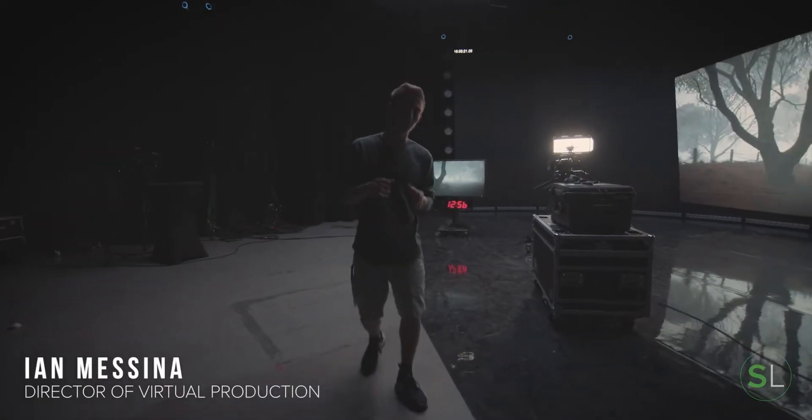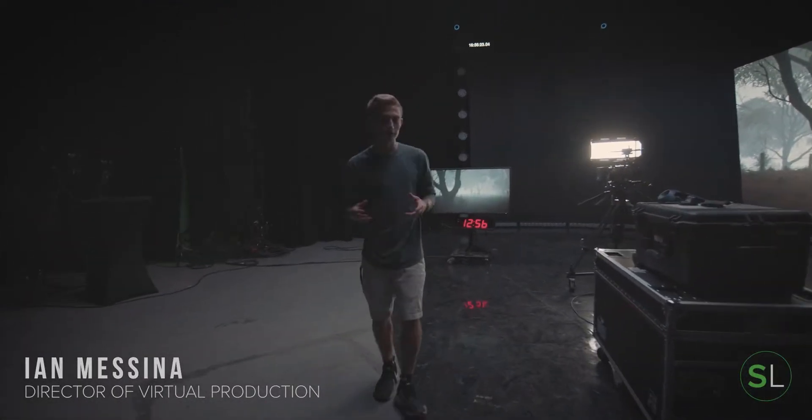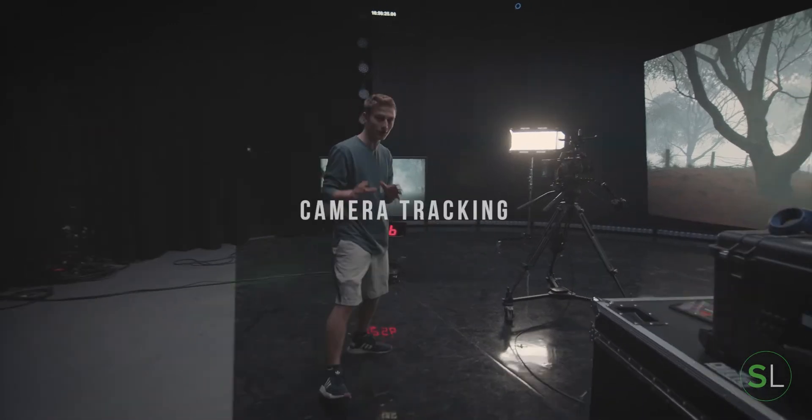Today we finally have some time to show you a bit of the technology that we use here at StudioLab — specifically our tracking information.